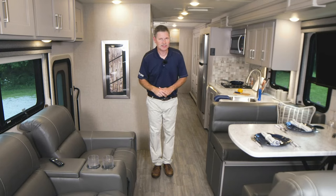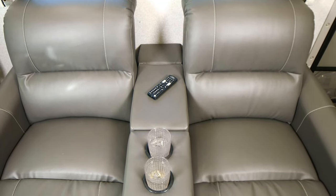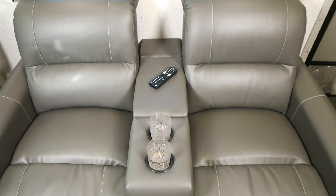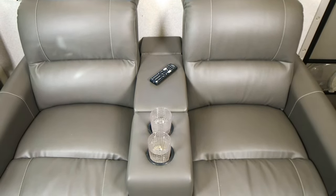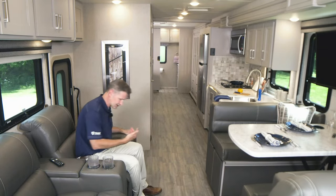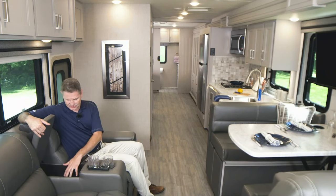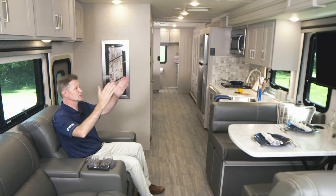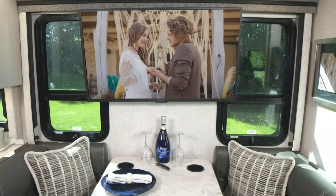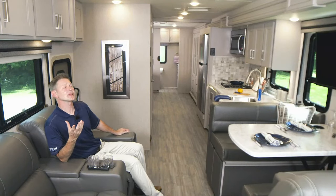Let's talk about all of our seating options. We'll start over here with the optional theater seats — if you'd like, you can put in a sofa instead. The theater seating seats two right here; the sofa is a 68-inch jackknife, so it makes into a bed. If you don't need all the sleeping space, you may want to go with the theater seating. You do have some cup holders and a nice storage bay right here, right across from the TV. You can throw your feet up, watch a movie, stream your favorite shows.